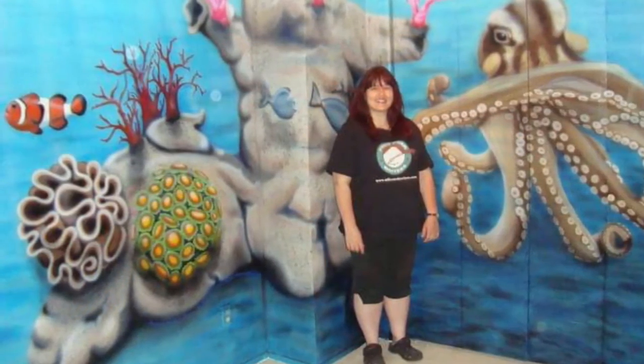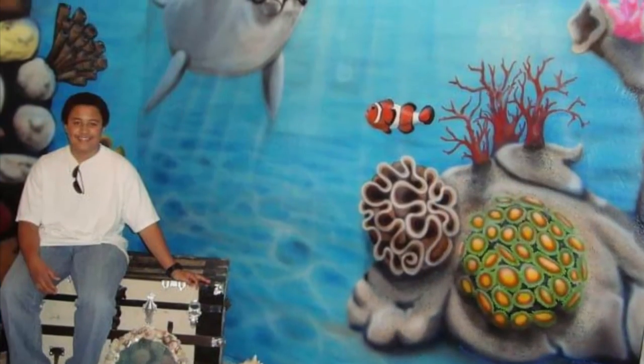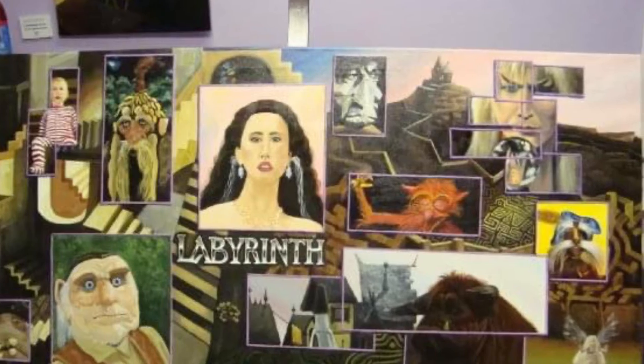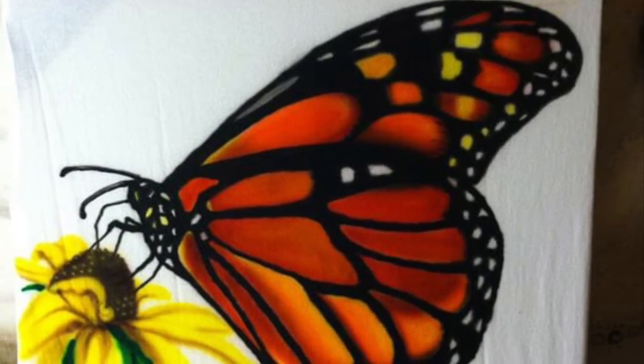I also painted this ocean mural using acrylics and airbrush. Labyrinth is one of my favorite movies so I did this painting for my son. This is a t-shirt that I airbrushed with a monarch butterfly.